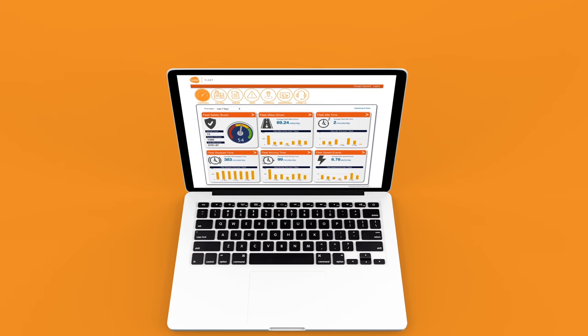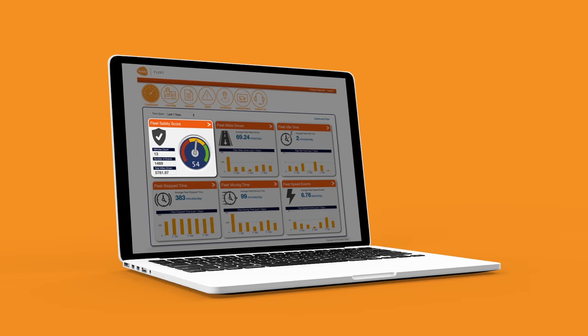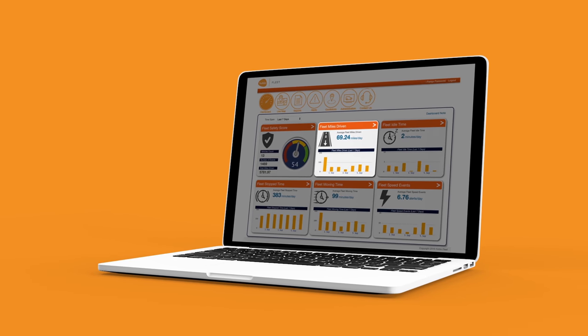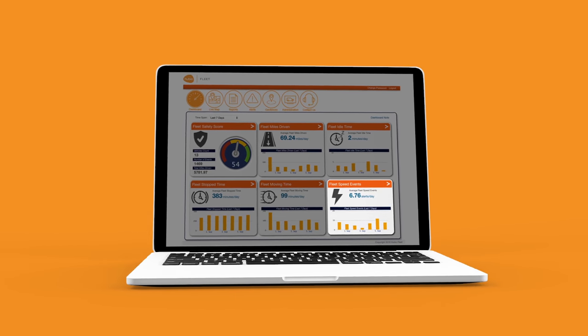The Hubio Fleet dashboard offers a quick visual guide to how the entire fleet is performing, along with the overall fleet safety score. The dashboard displays the miles driven, idle time, stop time, fleet moving time and fleet speed events.